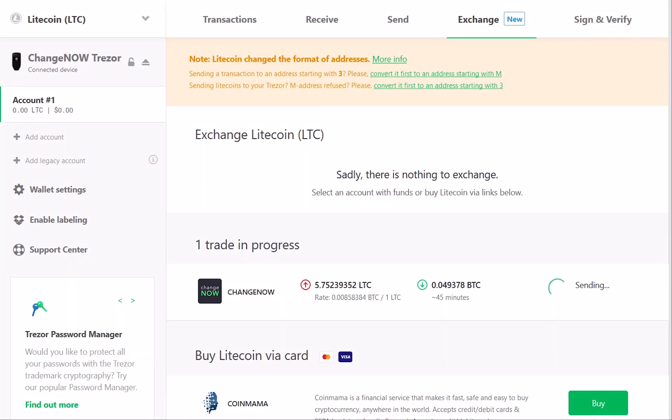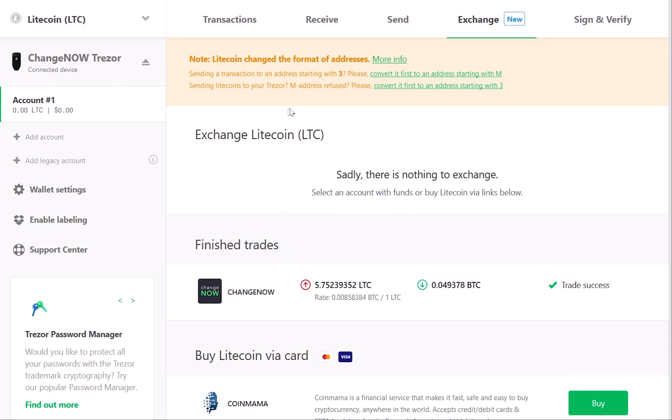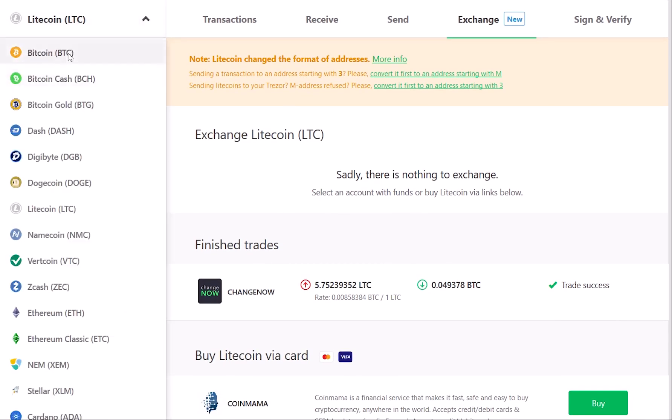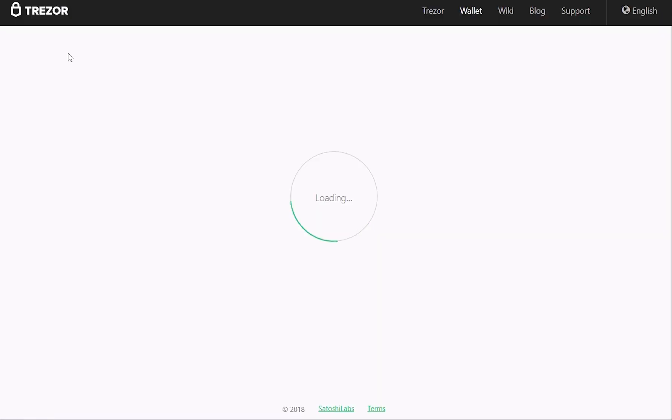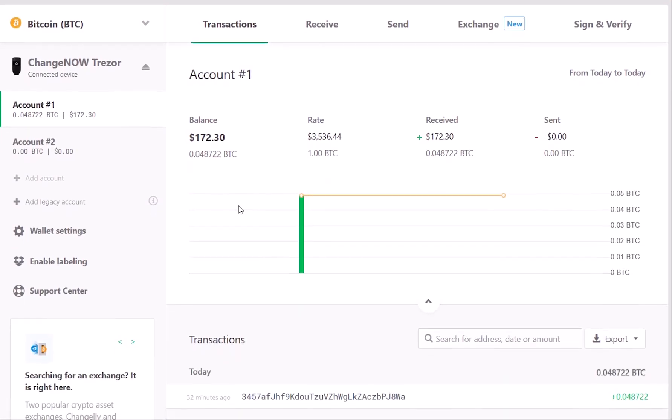Now all you have to do is kick back and wait for your BTC to arrive. Just like that, the exchange is complete. You can go to your Bitcoin account and gaze at your freshly exchanged coins. You can also check the incoming transaction details down below.